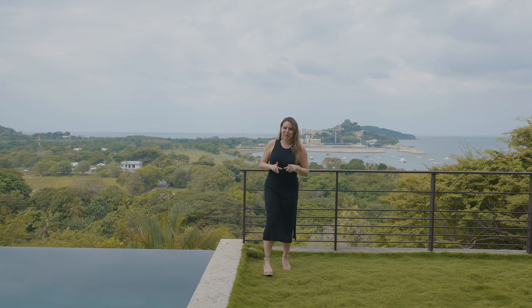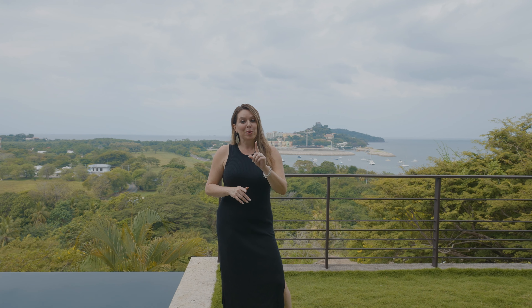Thank you so much for touring Villa Sol y Mar here in beautiful Playa Flamingo, Costa Rica. I certainly hope you enjoyed the tour as much as I did. This is a beautiful home and I certainly hope that you will consider it for your next great investment property or your permanent home here in paradise. Pura Vida.